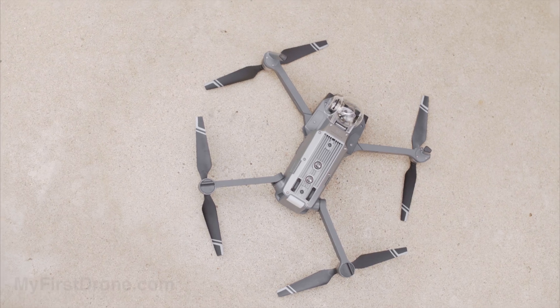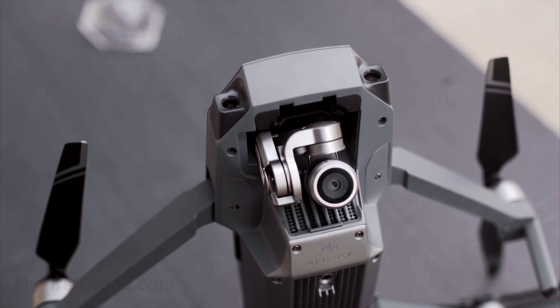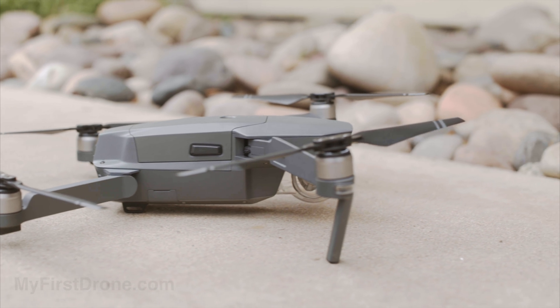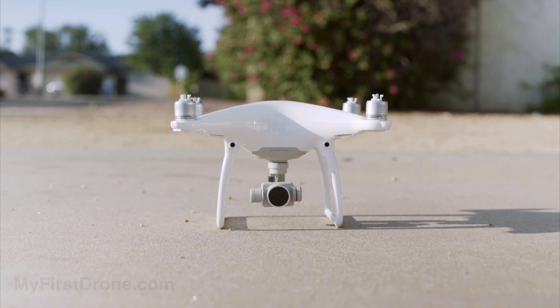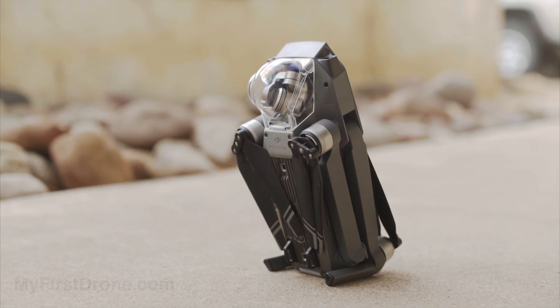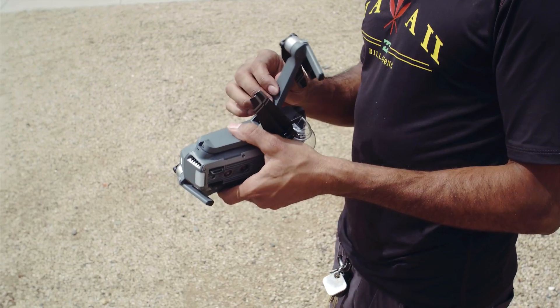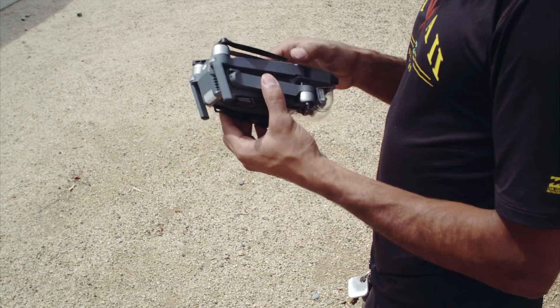This is the DJI Mavic Pro, and possibly the smallest drone to ever shoot 4K stabilized video. It might not look like it, but the Mavic actually has all of the features of the Phantom 4 packed into a size that's truly mobile. Unlike most portable drones, the Mavic folds in on itself, which means the arms and props don't stick out. This makes it insanely small.